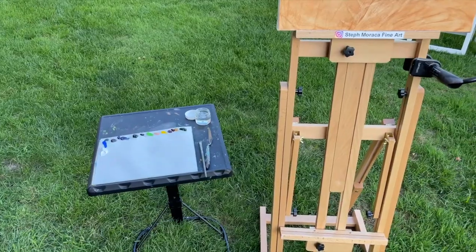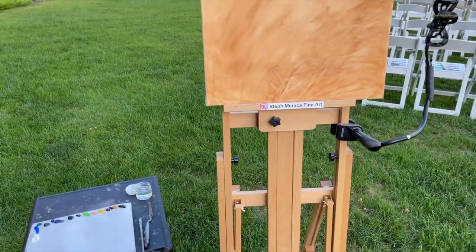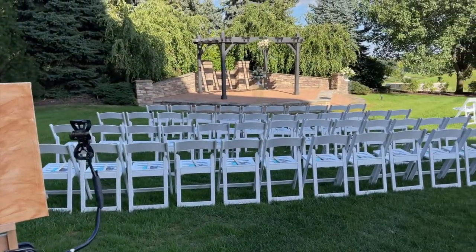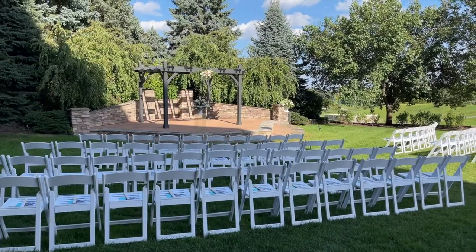If you want me to paint a scene from your ceremony, I will bring my materials to the ceremony location. Please check in advance that painting is permitted there. I will set up back behind the seating area so I'm not interfering with the ceremony. Everything should be on you at that time — I'm just in the back making sure I can get accurate lighting and proportions to get the painting started.